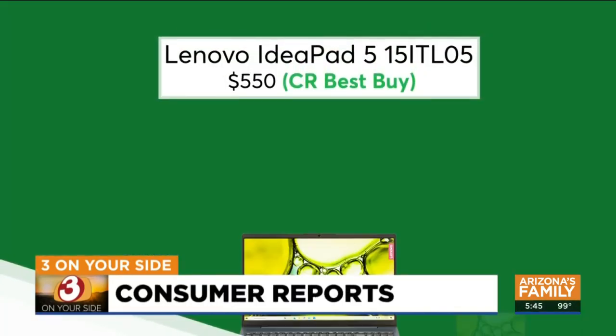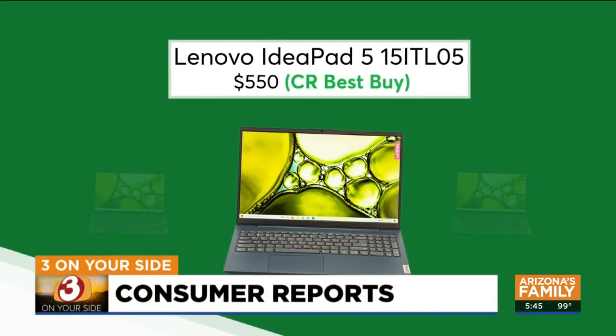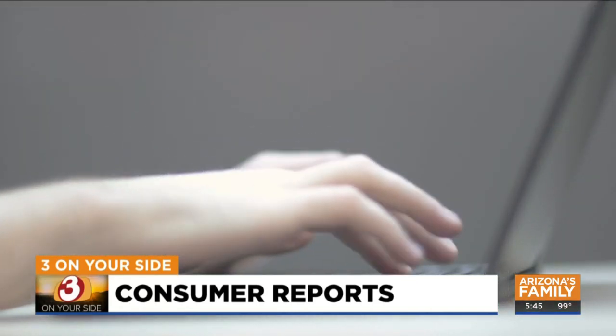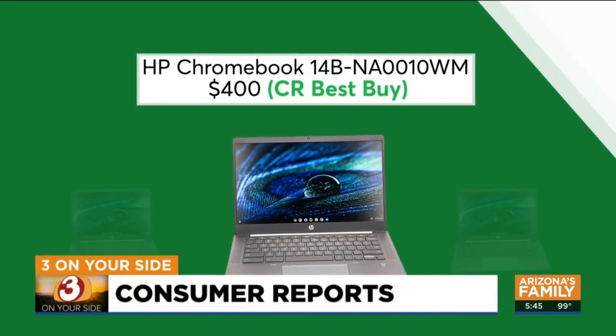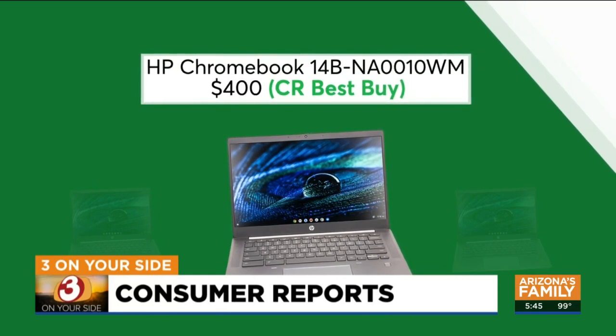Consumer Reports' tester says this 15-inch Lenovo IdeaPad 5 has better battery and performance speeds than a lot of other laptops. But if you or your kids don't need to do any heavy lifting, a Chromebook is always a good option — they're great for email, spreadsheets, or doing research online. Consumer Reports says this HP Chromebook has impressive processing speeds and a battery that will last you through the work or school day.